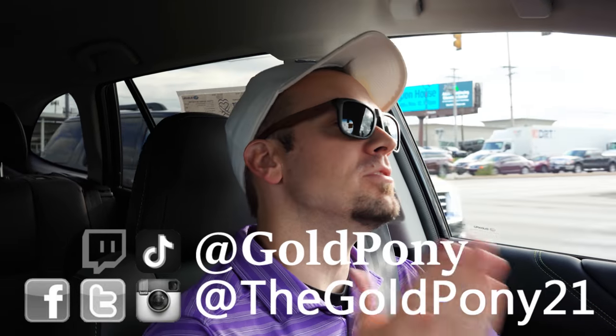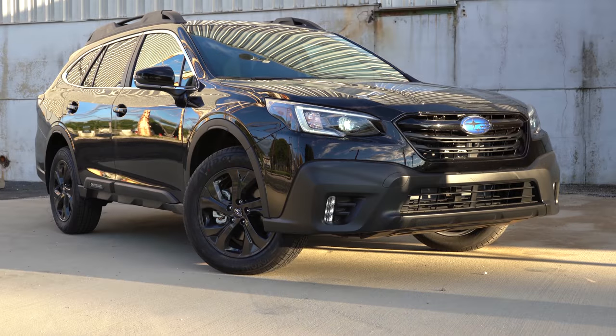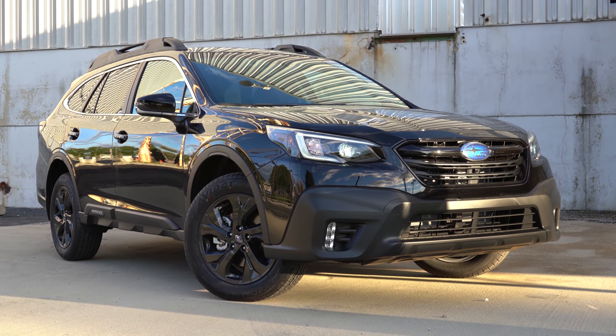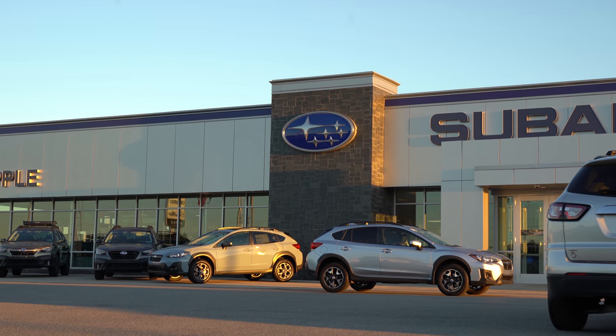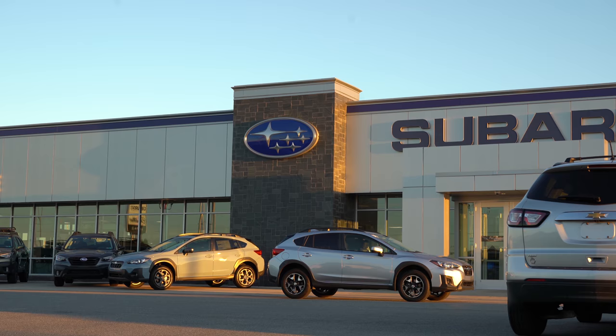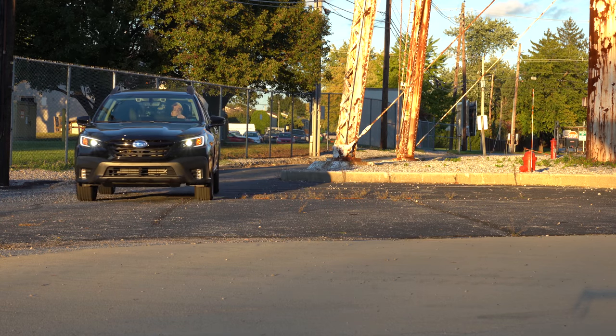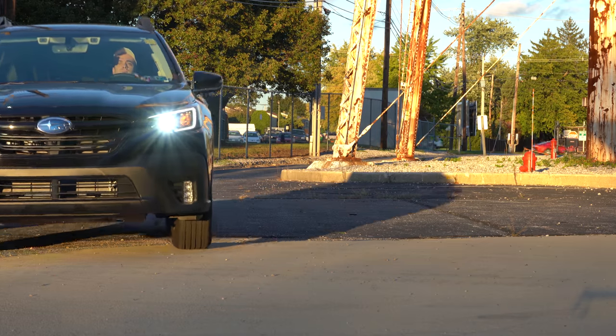What is up, you guys, welcome back to another one. If you are new to the channel, I am Gold, pounding out the new car, truck, SUV reviews on YouTube. Today we are in the new 2021 Subaru Outback, courtesy of Apple Subaru in York, PA. For more information on their inventory, please feel free to check out the link in the description box below.